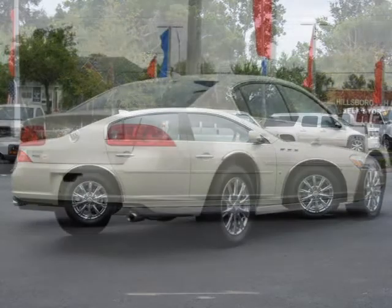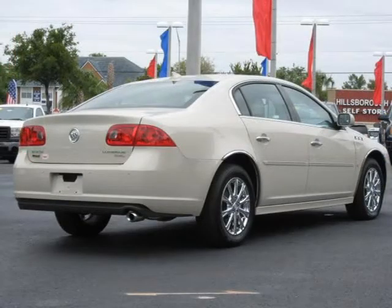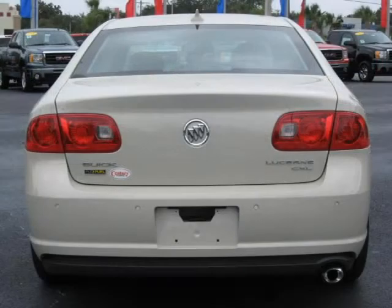This 2010 Buick Lucerne four-door car is located in Tampa, FL and has 378 miles on it. This four-door car has a beautiful sand beige metallic exterior paint color, which is complemented by a cocoa cashmere interior color.